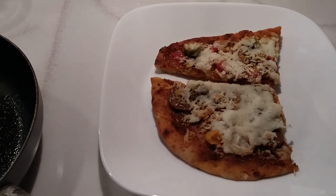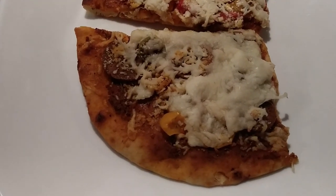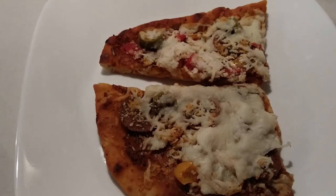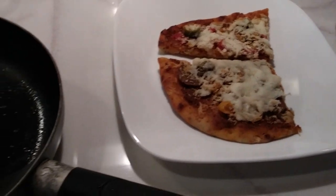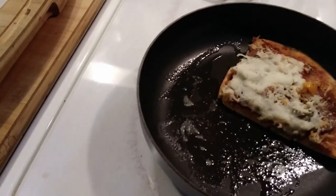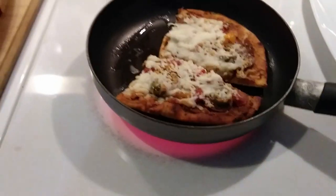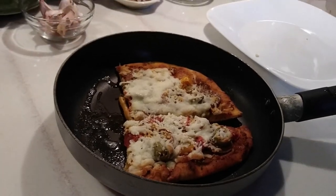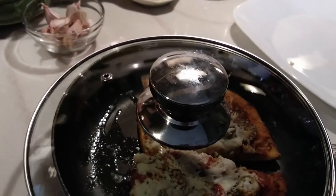I made this naan pizza the other day — it's garlic naan bread with homemade pepperoni, olives, peppers, parmesan, and Italian cheese. I only ate half because I had a salad with it. Now I'm going to heat it up. If you ever want to heat up pizza, put a little butter in a frying pan and then put your pizza in there — it turns out so nice and crispy. I'll cover it up so the cheese melts, and that will be my breakfast.